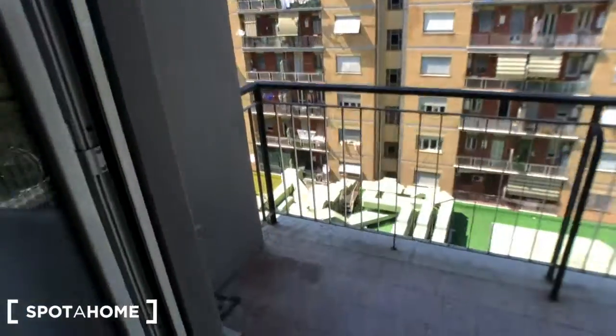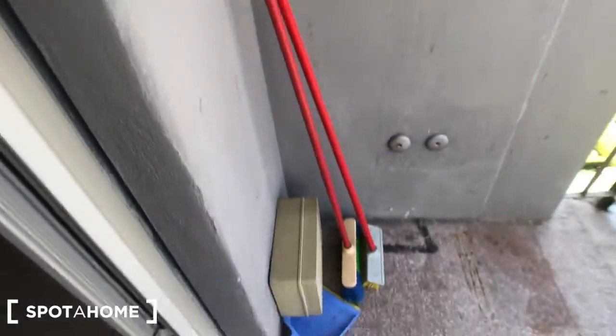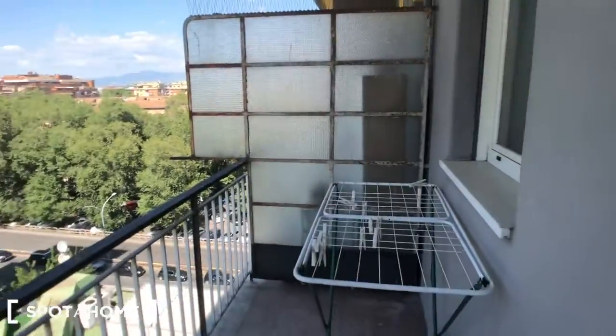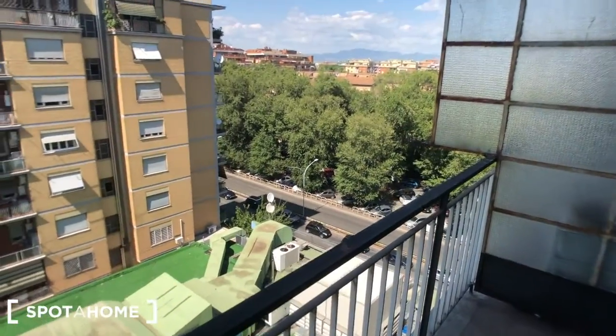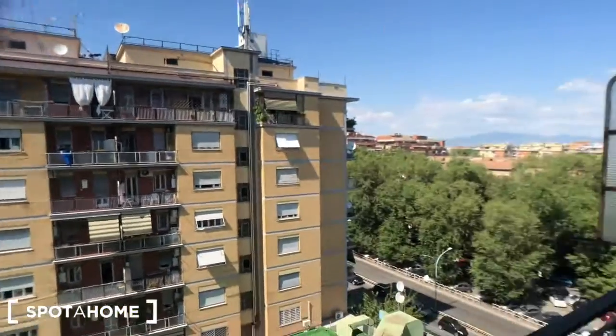The glass door goes to the balcony. Here you have the ground and the mop, as you can see. And you can find a clothesline here. Nice view from the balcony.